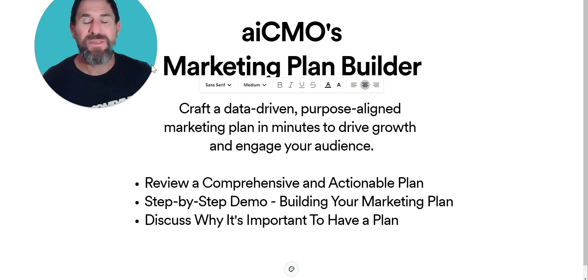Plans are time consuming and they can be expensive to create, yet having a clear and purpose-driven plan is critical to your business success. The right plan helps you prioritize, identify growth opportunities, and ensure that you're aligning your marketing with your goals, your values, and your brand. With AICMO, our marketing plan builder makes this process simpler and faster — in just a few minutes you can generate a comprehensive strategic plan that drives results.